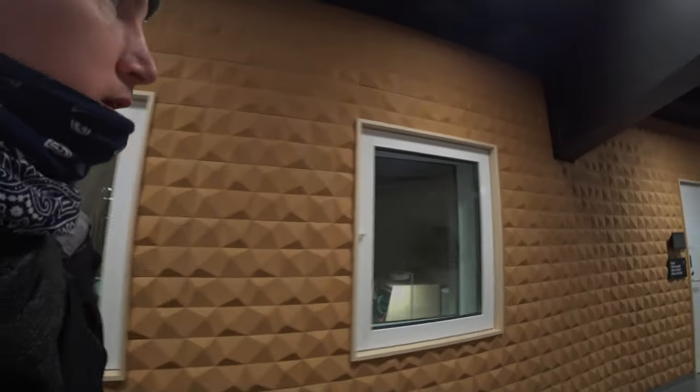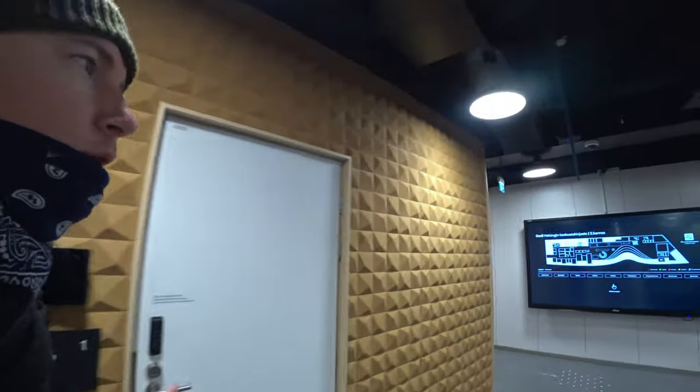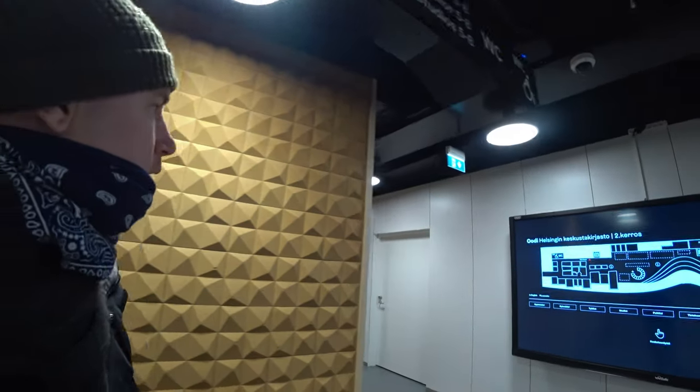No wonder when you've got access to facilities like this, free to the public — is it any wonder that Finland is leading the way when it comes to technological advances?